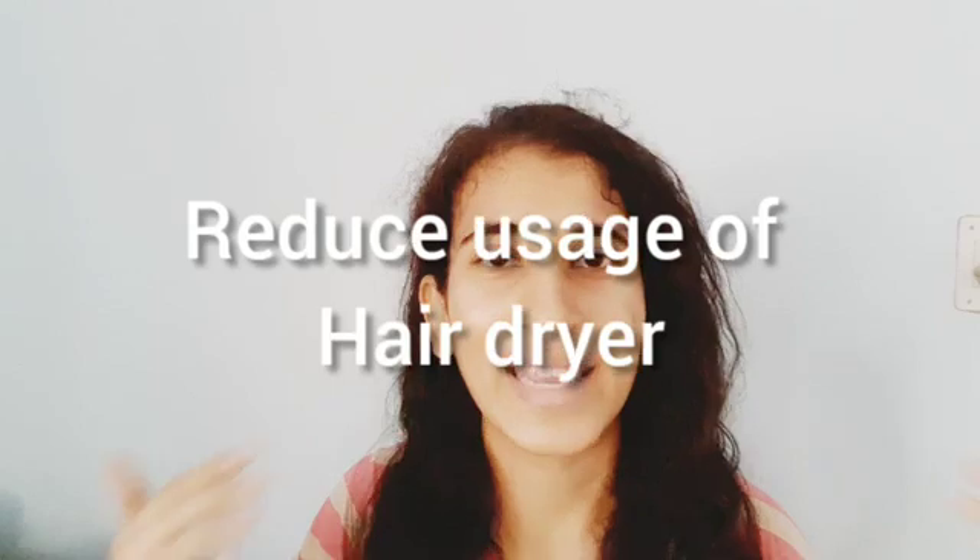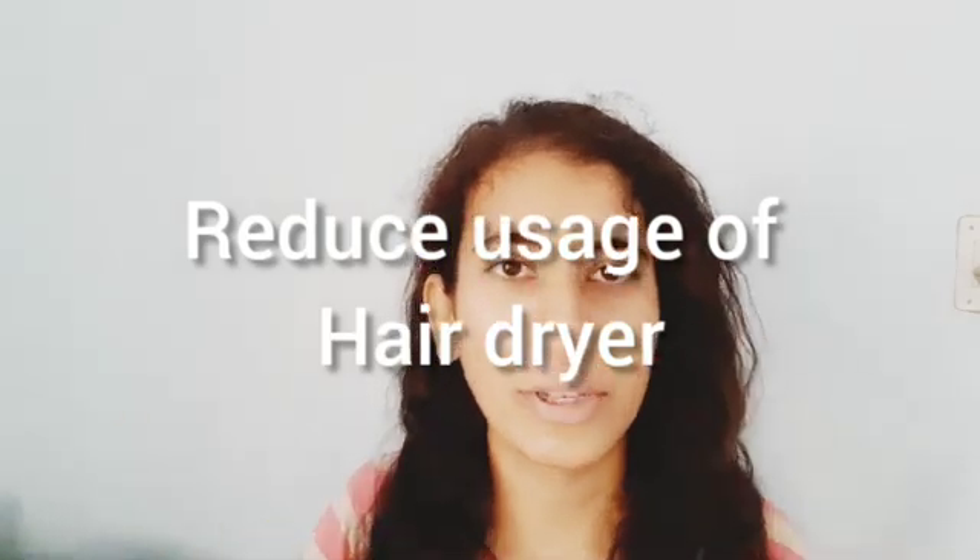The fourth hack is especially relevant for those who take showers — don't use a hair dryer or blow dryer to dry your hair. You save a lot of energy and money, and your hair also suffers less damage from heat styling. I recommend taking a shower earlier before going to the office or a party, so your hair has enough time to dry naturally without any machine.